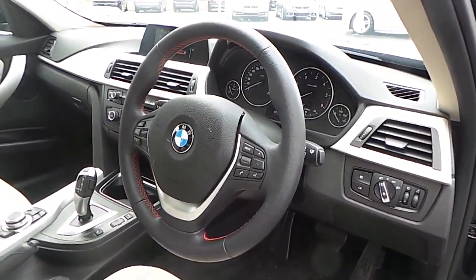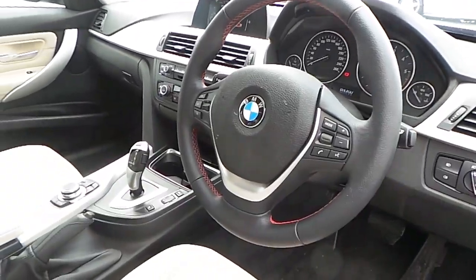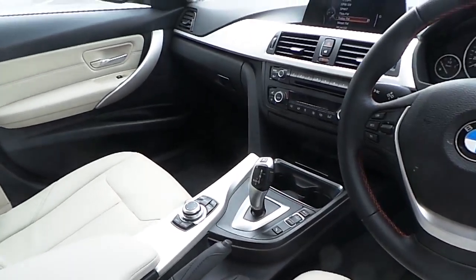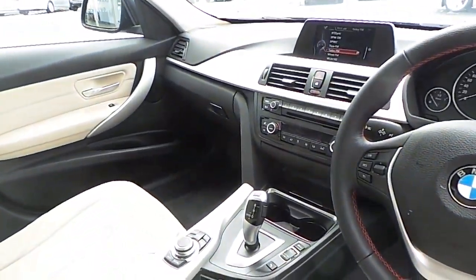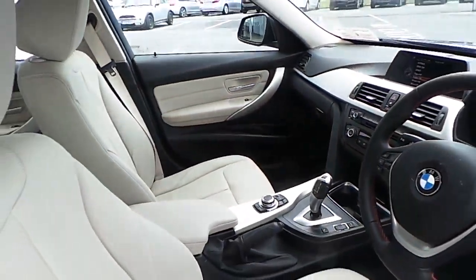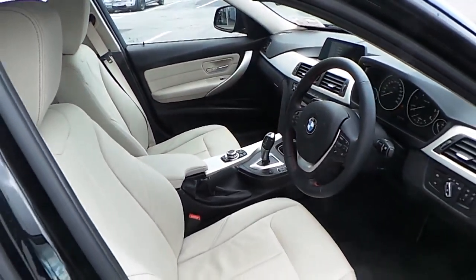This car also has Bluetooth with USB audio interface, automatic transmission, BMW navigation package, heated seats, and driver performance control.